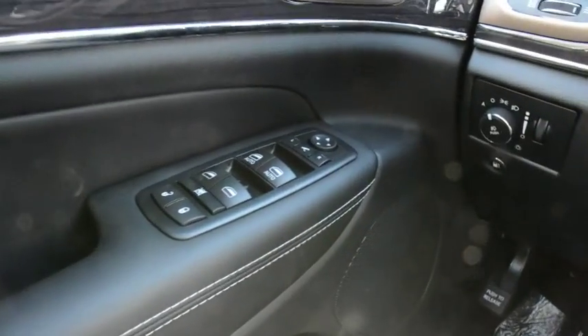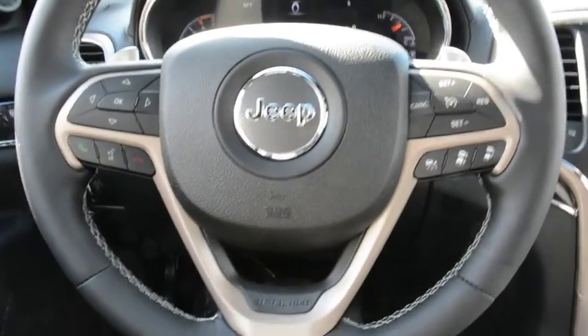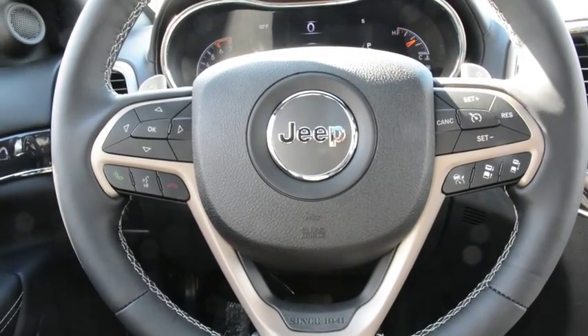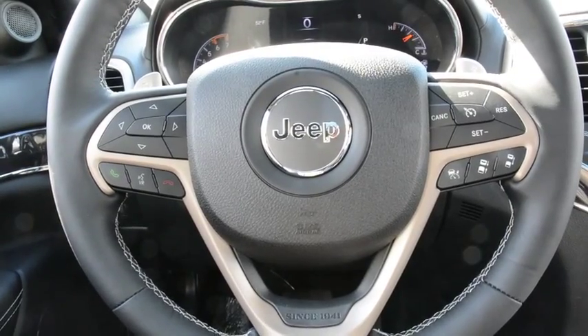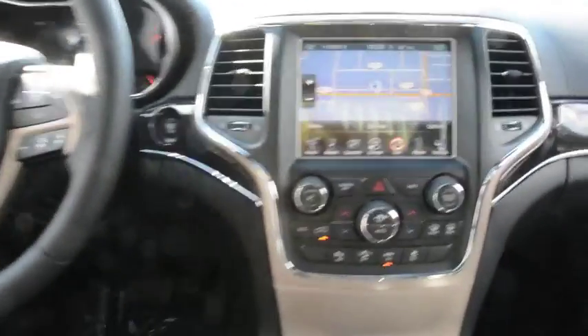In the front you have your power windows, locks, and power side mirrors as well. You have all your steering wheel mounted controls — this one has your adaptive cruise control. You can also control your Uconnect and voice commands right on your steering wheel as well, so a lot of great features right at your fingertips.